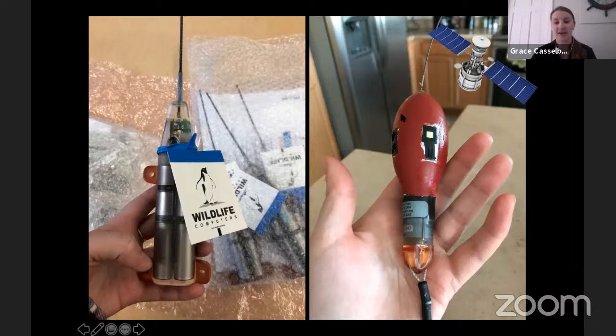The other satellite tag is called an archival tag — archival means it stores data on it. This tag collects additional information: the temperature of the water, the depth the shark is swimming at, and light level. That light level information tells me where the shark is in the world. It collects and stores all that data, and then on a specific day I set, the tag pops off the shark, floats to the surface, connects to the satellite, uploads all the data, and the satellite emails it to me.